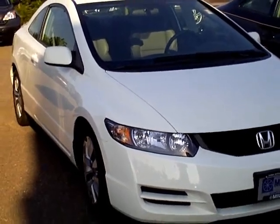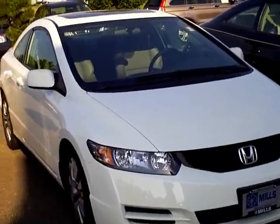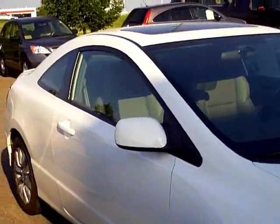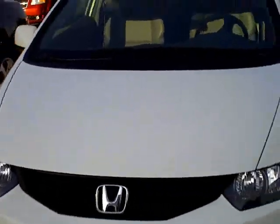Hello and thanks for shopping with us at MillsAuto.com. This is our 2010 Honda Civic EX Coupe — leather interior, automatic transmission, a very nice clean car just traded in on a brand new Civic.